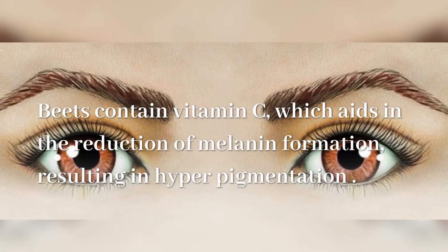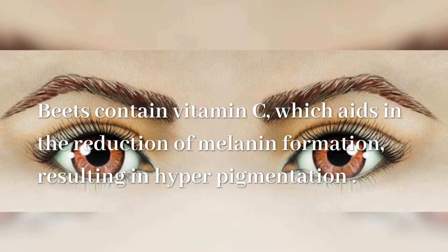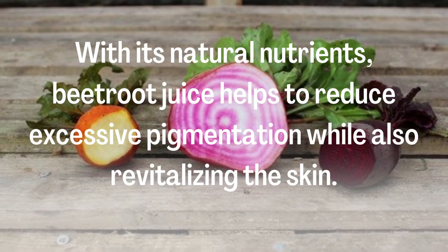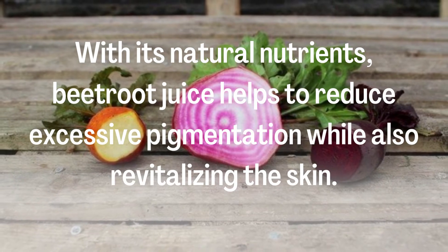Beets contain vitamin C, which aids in the reduction of melanin formation, resulting in hyperpigmentation. A glass of beetroot juice helps to maintain skin elasticity, which aids in wrinkle prevention. With its natural nutrients, beetroot juice helps to reduce successive pigmentation while also revitalizing the skin.